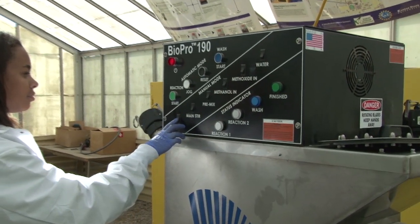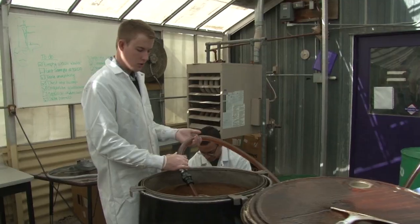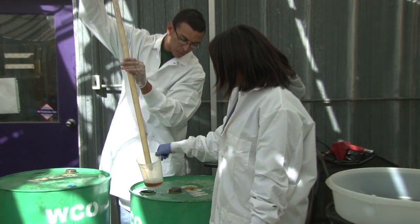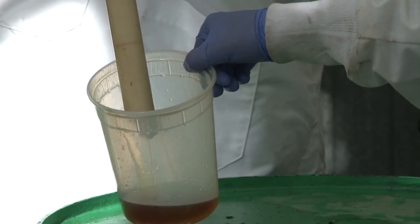These things take a lot of integration across a campus. We began with the soybean commission, which provided us with the initial funds to purchase the conversion unit that's behind me. The primary departments involved include the college of engineering, particularly the department of chemistry and chemical engineering.